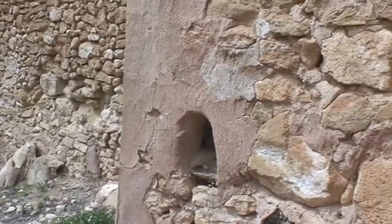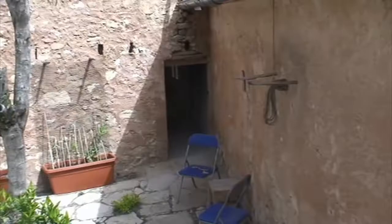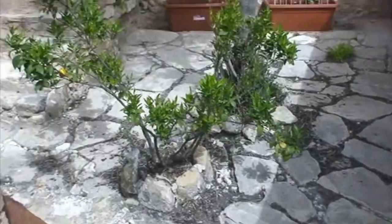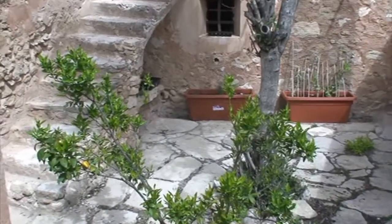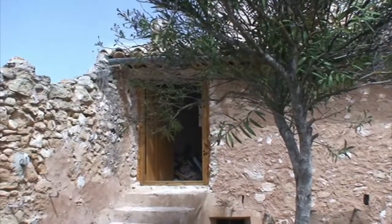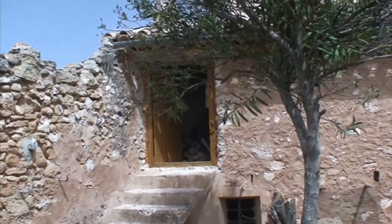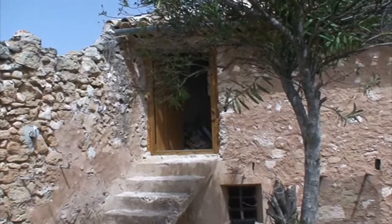Above the kitchen there used to be an old hayloft that we're actually converting into an apartment so we can move into the property sooner, because it's going to be a lot quicker to do. We'll take you up and show you that.